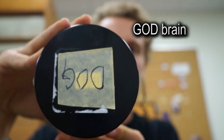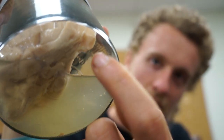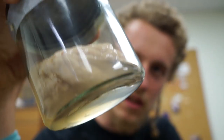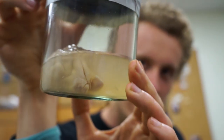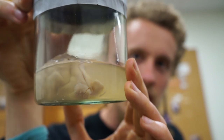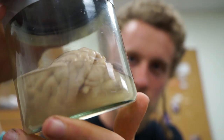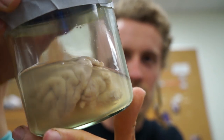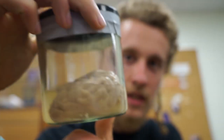This is a dog brain. Particularly notable are the olfactory bulbs up here — you can see that the dog cares a lot about smell. Those olfactory bulbs are really prominent. Other than the olfactory bulbs, it looks pretty much like a human brain. There's the cerebellum.